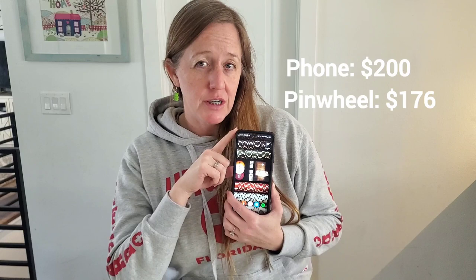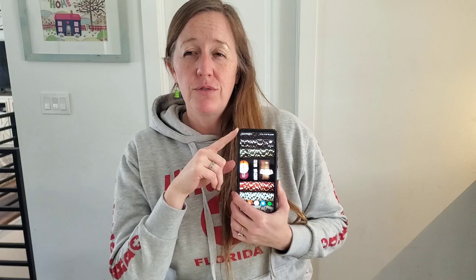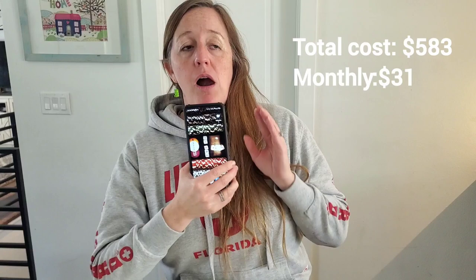You also have to pay for a phone service provider. We went with Mint Mobile. We wanted to use Google Fi, but it wasn't compatible with Pinwheel, which was unfortunate. But Mint Mobile has been great, and that was $196 for the full year. So to get the phone and the service started for a full year was $583.